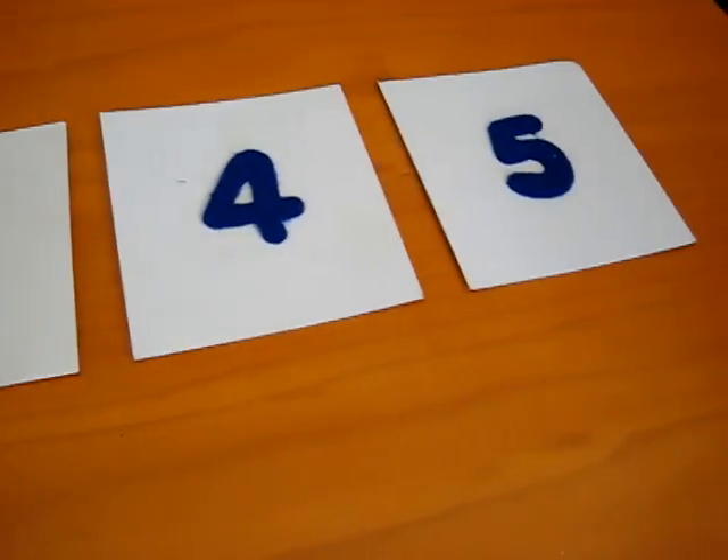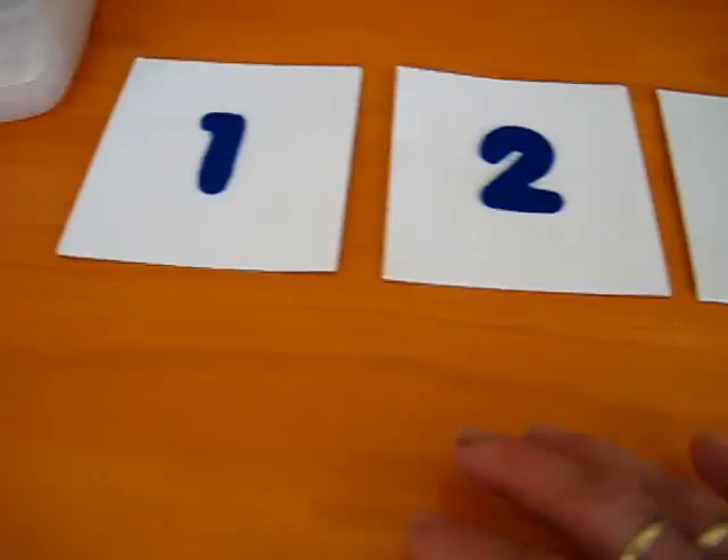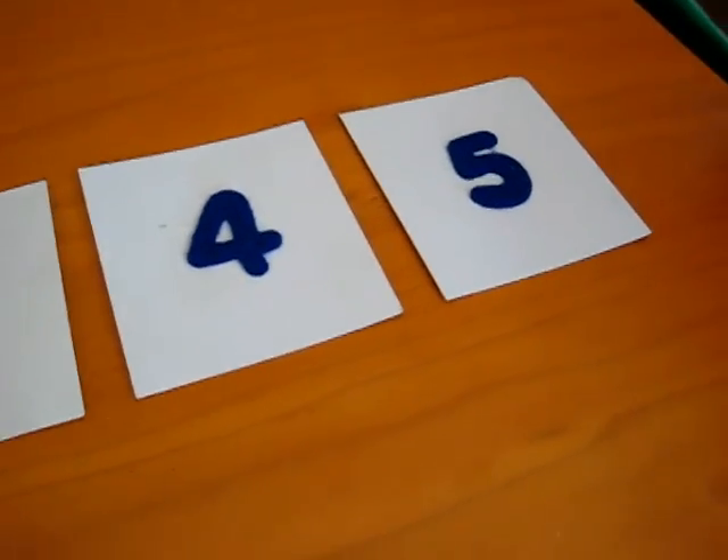Here's another little counting activity. I have here some number cards. One, two, three, four, five. We have till five.